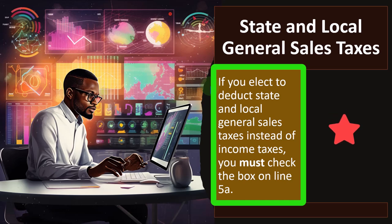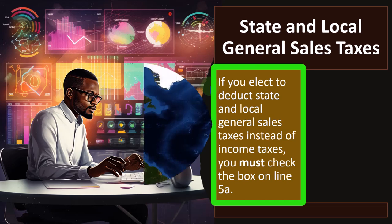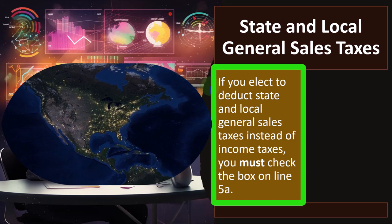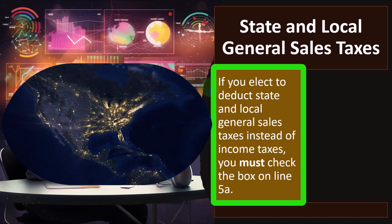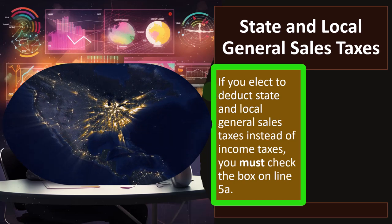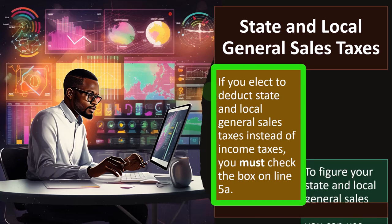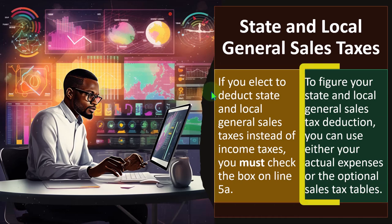Before, it used to be that they only allowed state income taxes, which was clearly benefiting certain states who modeled their state taxes after the federal income tax — most likely in an attempt to basically subsidize themselves — whereas other states said they're going to apply the tax they think is best and not be under the federal government's thumb. Then they added the sales tax so that you could include it to try to even things out. So to figure your state and local general sales tax deduction, you can use either your actual expenses or the optional sales tax tables.